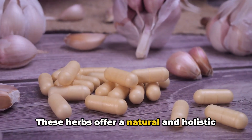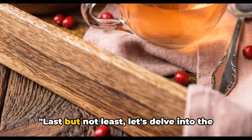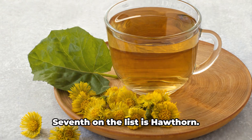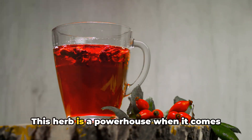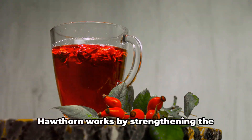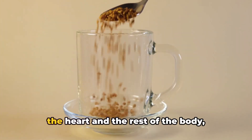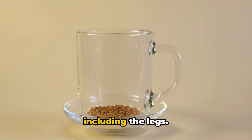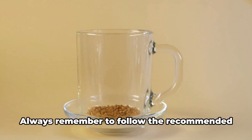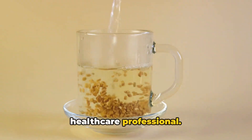These herbs offer a natural and holistic approach to enhance your leg circulation. Seventh on the list is hawthorn. This herb is a powerhouse when it comes to promoting heart health and improving circulation. Hawthorn works by strengthening the heart's muscle, increasing blood flow to the heart and the rest of the body, including the legs. It can be taken as a tea or in supplement form. Always remember to follow the recommended dosage on the packaging or advice from a healthcare professional.